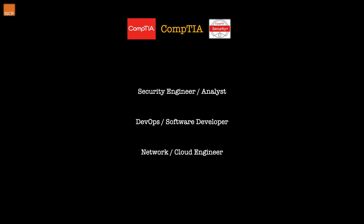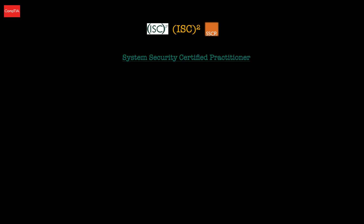That wraps up the CompTIA Security Plus, so let's move on to ISC Squared's SSCP — the Systems Security Certified Practitioner. The SSCP certification demonstrates that you have advanced technical skills and knowledge to implement, monitor, and administer IT infrastructure. It's ideal for IT admins, managers, directors, and network security professionals who will be responsible for the hands-on operational security of their organization's critical assets.